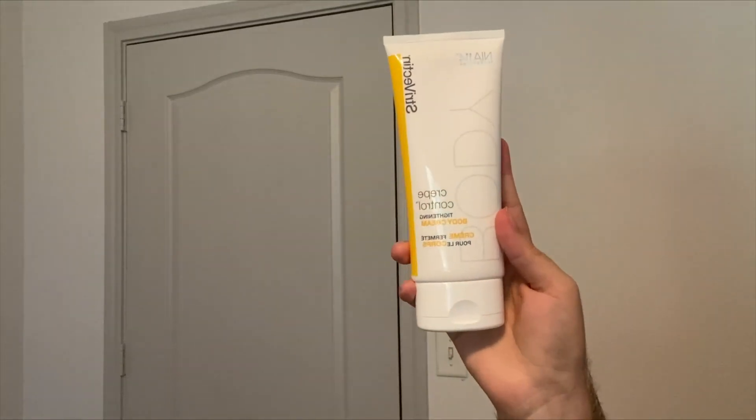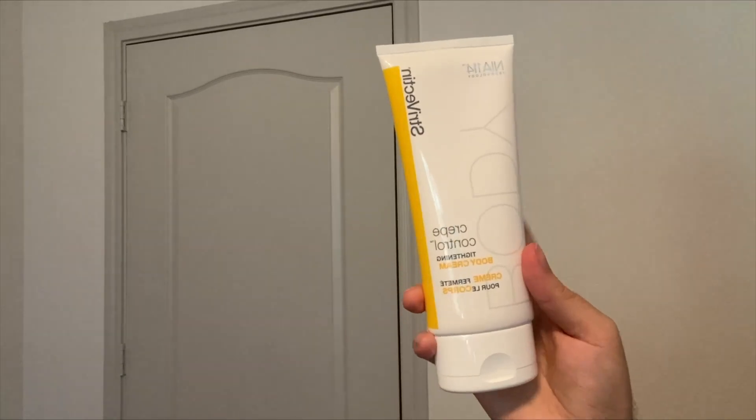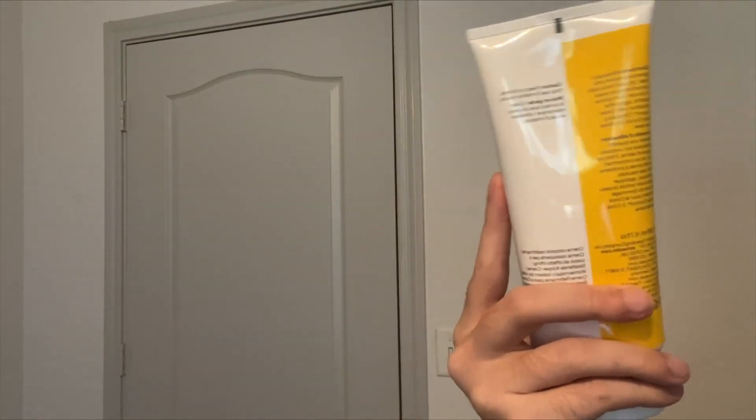I would definitely recommend it. If you guys are looking for a cream that can help to tighten up the skin, definitely check out this Tightening Body Cream by Strivectin.